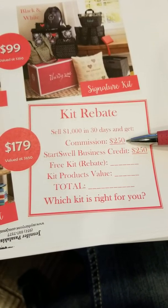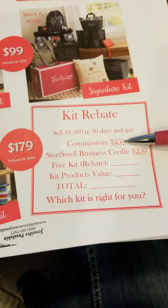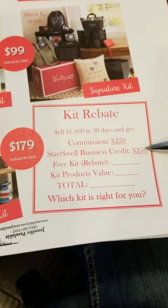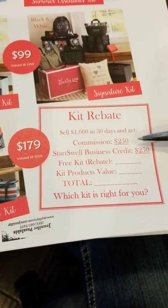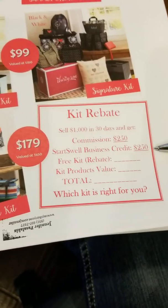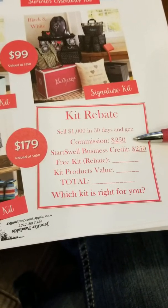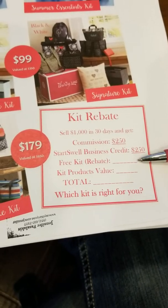If they do $1,000 in their first 30 days, they earn their normal commission, which is 25% — that's $250. Remember, they don't need to keep inventory; they have everything in their kit. We also have our normal new consultant program where if they hit $500 in their first 30 days, we double their commission in the form of business credit — so that's another $250 in Start Swell.